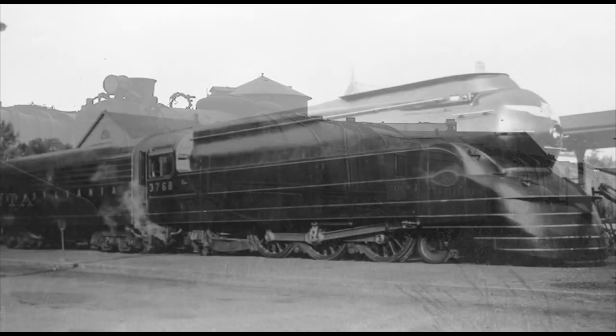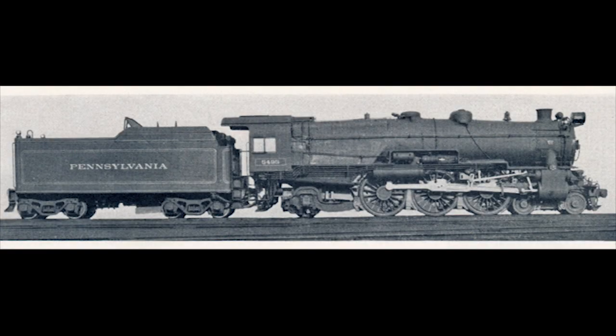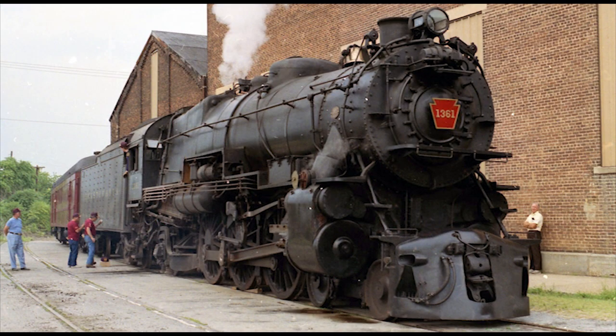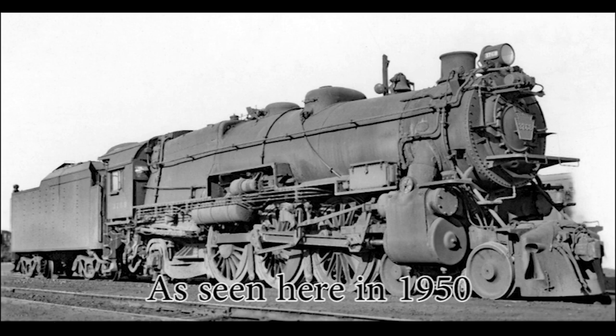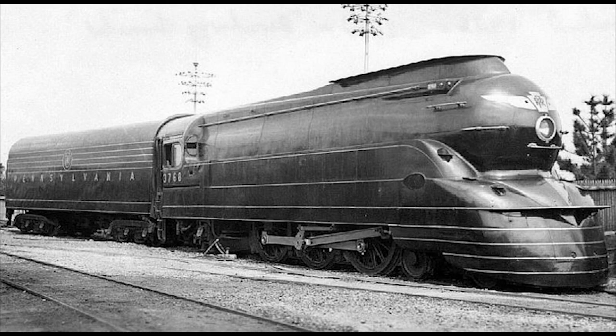Number 5: The Pennsylvania Streamlined K4, number 3768. As mentioned in the previous entry, there were a total of 425 Pennsylvania K4 Pacifics built by the Pennsy's Juniata Shops and Baldwin between 1914 and 1928. Today, only two K4 Pacifics have been preserved — number 3750 on static display at the Railroad Museum of Pennsylvania in Strasbourg, Pennsylvania, and number 1361, which was restored in 1987 for mainline excursions but taken out of service one year later due to mechanical issues, currently residing at the Railroaders Memorial Museum in Altoona undergoing a massive rebuild. One other K4 that stood out was number 3768, one of the 350 built by Altoona in 1920, and it was the first steam locomotive on the Pennsylvania Railroad to be officially streamlined, back in 1936.